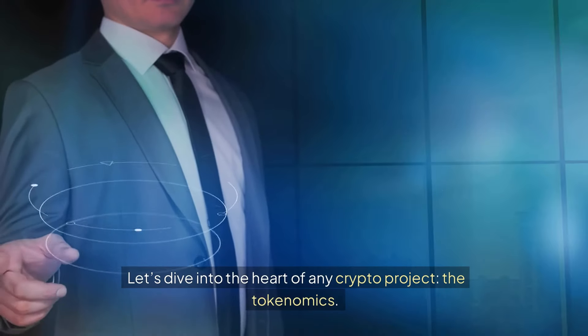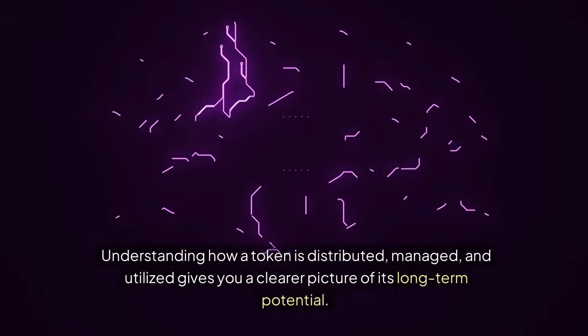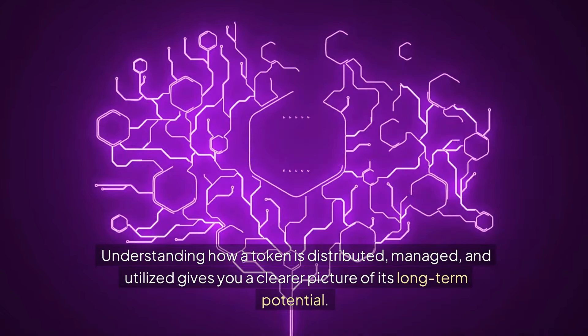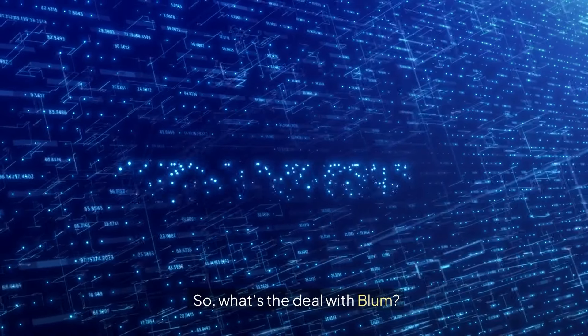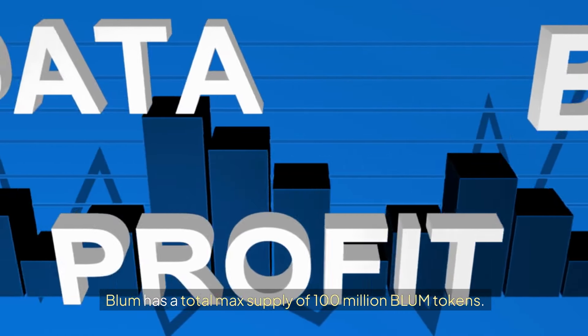Let's dive into the heart of any crypto project: the tokenomics. Understanding how a token is distributed, managed, and utilized gives you a clearer picture of its long-term potential. BLUM has a total max supply of 100 million BLUM tokens.